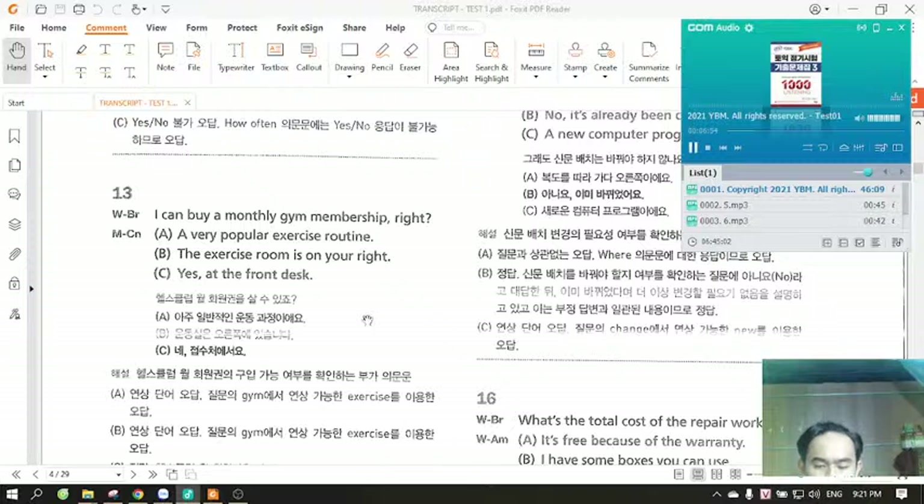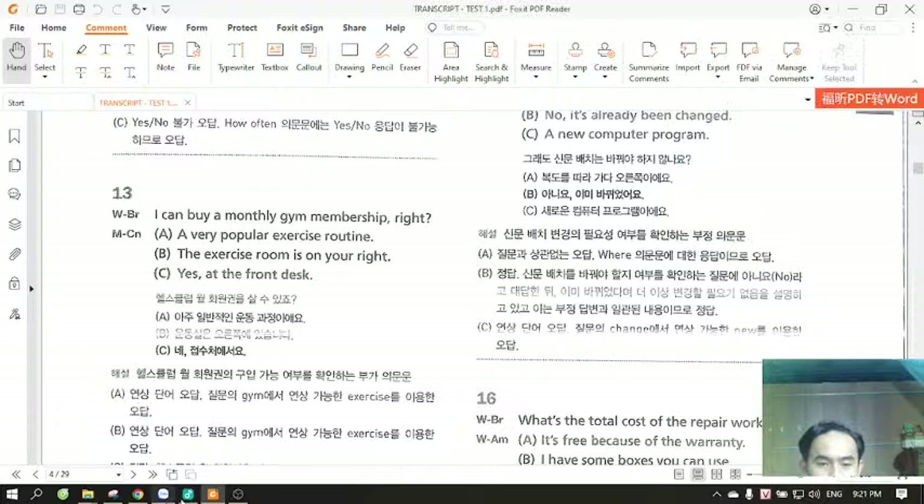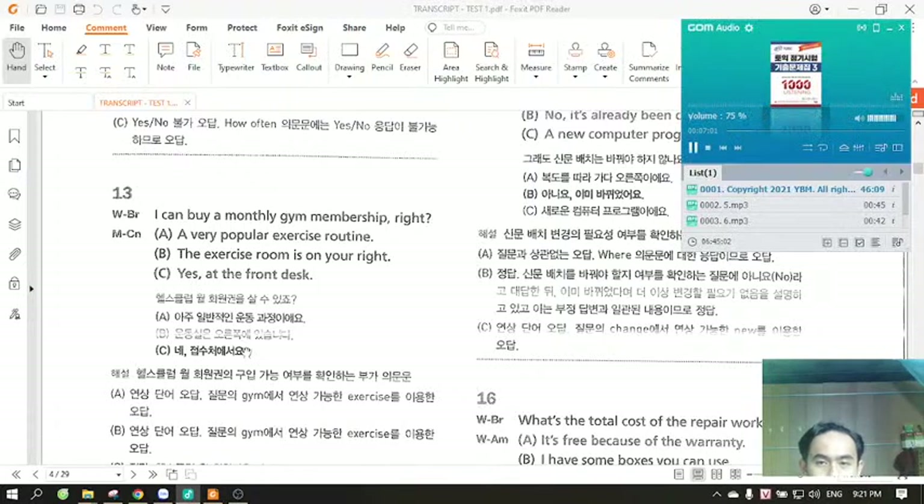Number 13. I can buy a monthly gym membership, right? A. A very popular exercise routine. B. The exercise room is on your right. C. Yes, at the front desk.